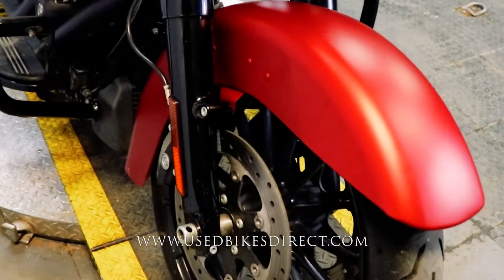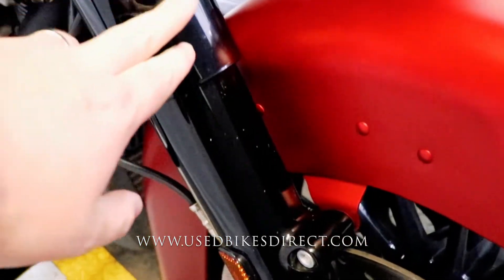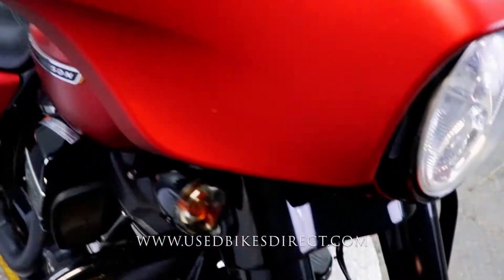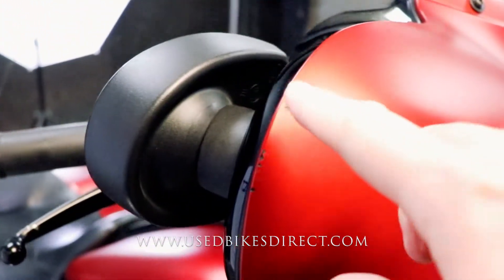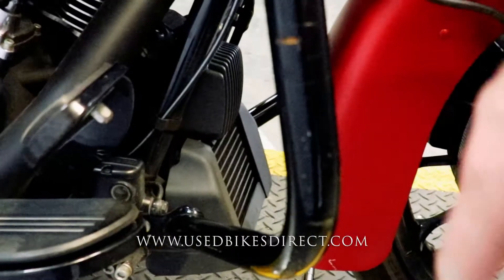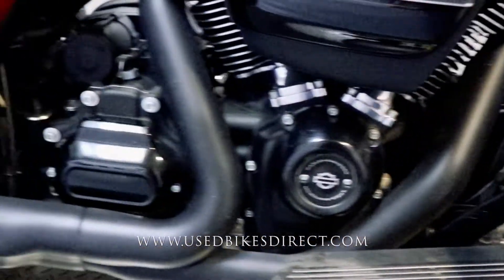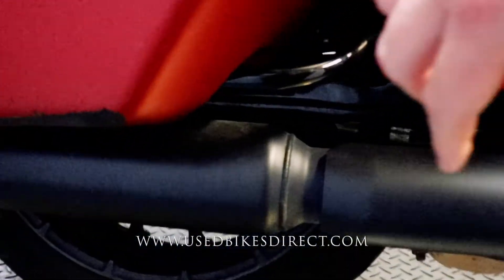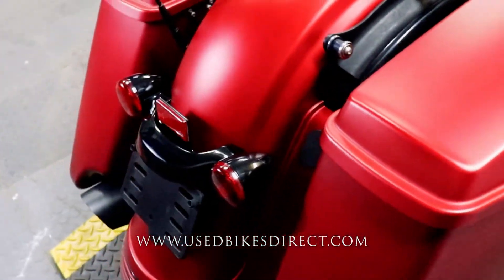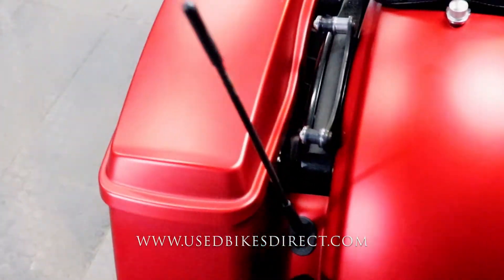A few spots to point out — you're going to have those light little marks right in the front of the forks, just like you see here. In this particular case you're going to have a couple of chips on the side, and as we come to the back of the bike you're going to see the same thing underneath these saddlebags. Obviously you have plenty of storage with those lockable saddlebags.